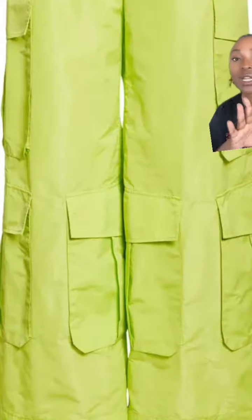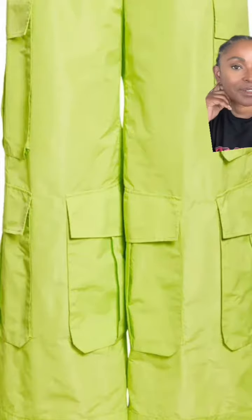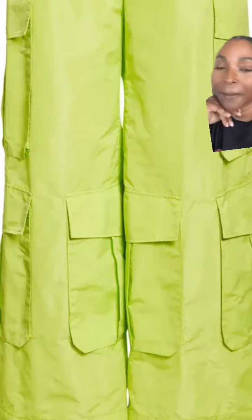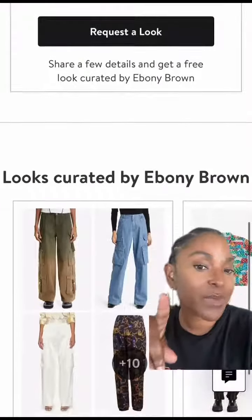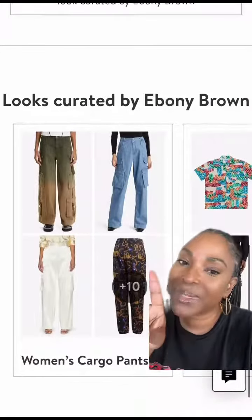And if you love a pop of color, definitely go for these. They also have a cute little ruffled blouse to match, but definitely check it out. Link in bio to shop these cargo pants and access all of my style boards from Nordstrom. Happy shopping.